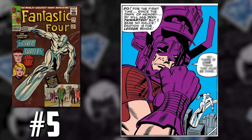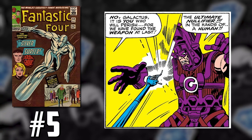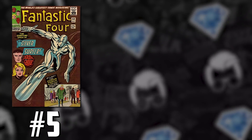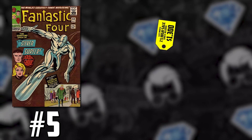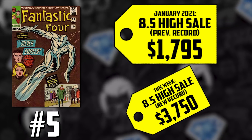This is one of those cases of Fantastic Four 48 and 49 just becoming more and more expensive, becoming out of reach for a lot of collectors — so it's just the next best thing. The CGC 6.0 sold for $695 back in April. The 8.5 going for $1,795 back in January is up 109%, now selling for $3,750. That price moved quick.